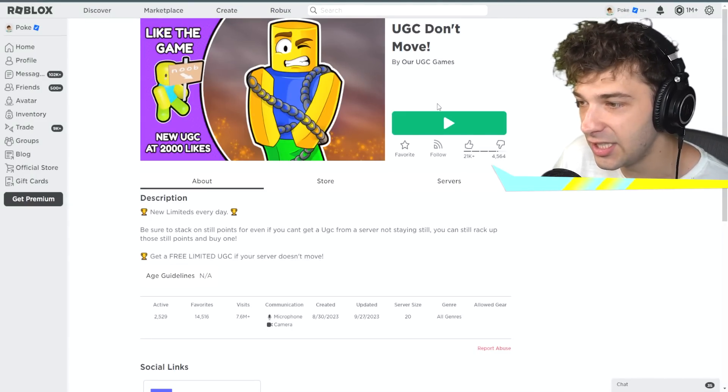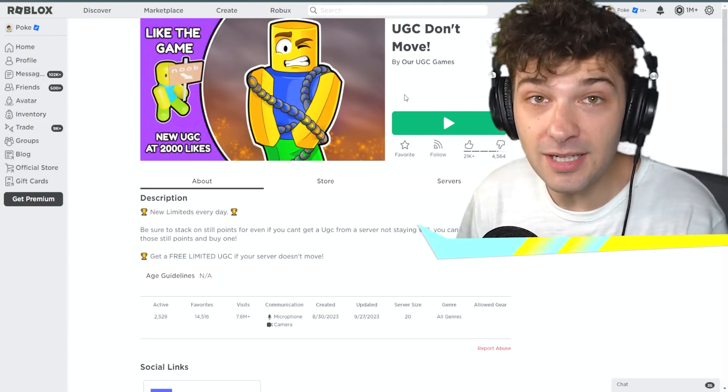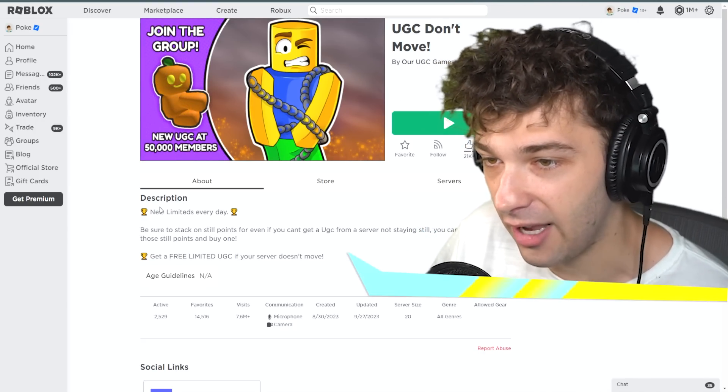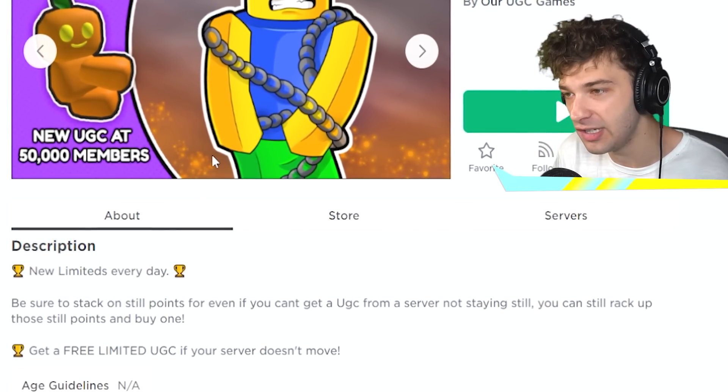But there are downsides to this. People are starting to put UGC into games. This is a very big issue because if there are limited UGCs, most likely they are selling out every single day. Look at this one — it says 'new UGC at 50,000 members.' What are the odds you're even going to get the UGC?